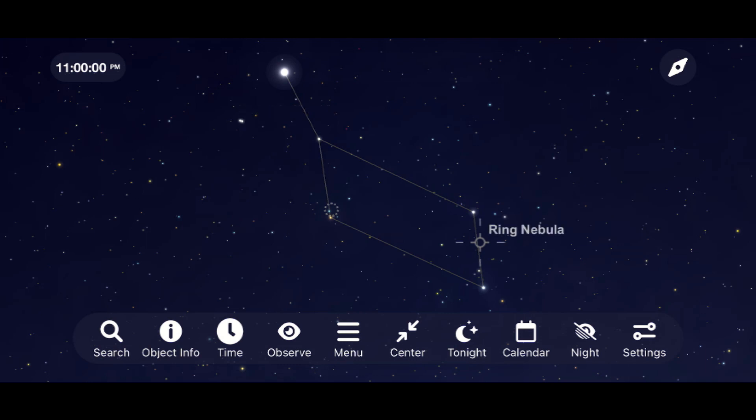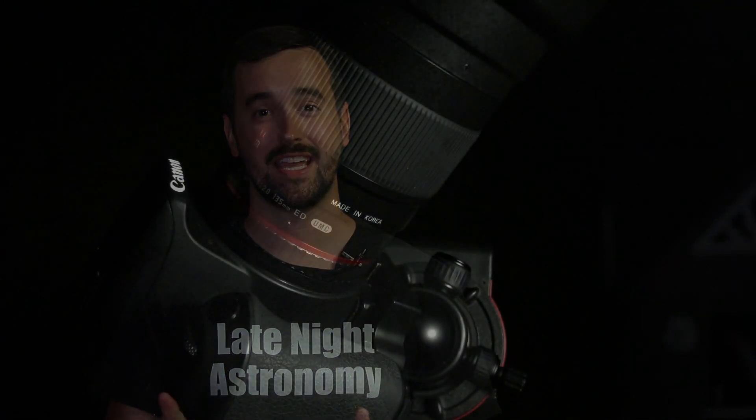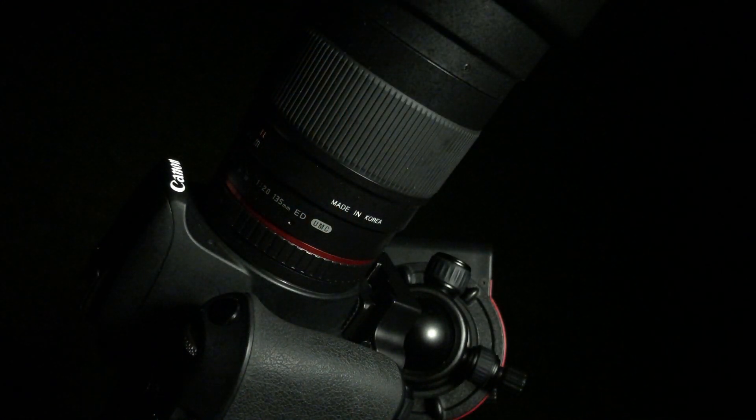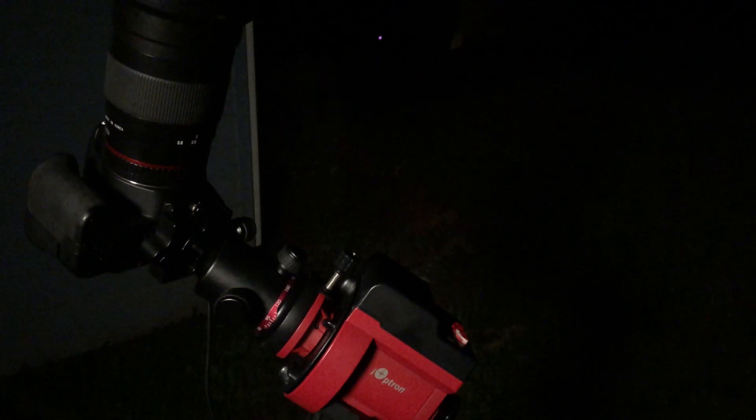So let's talk about the equipment that we're going to be using tonight. I'm shooting with a Canon DSLR and I'm going to be using the Samyang 135 millimeter lens. We're going to put this equipment on a polar aligned tracking mount — tonight that's going to be the Skyguider Pro tracking mount. Let's go over right now and take a look at the equipment we're going to be using to image Vega and the other objects in the constellation Lyra.